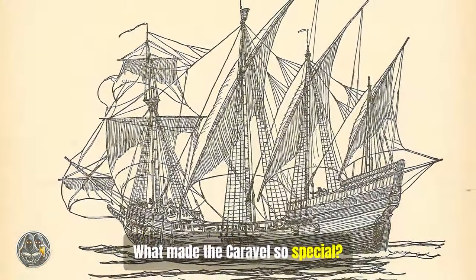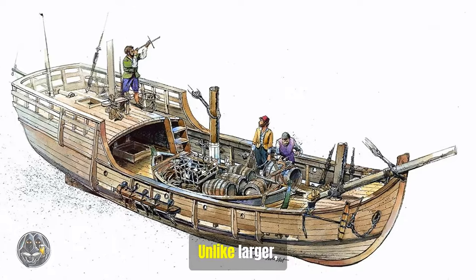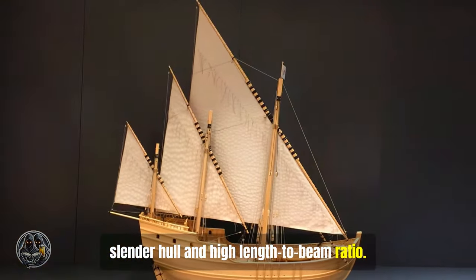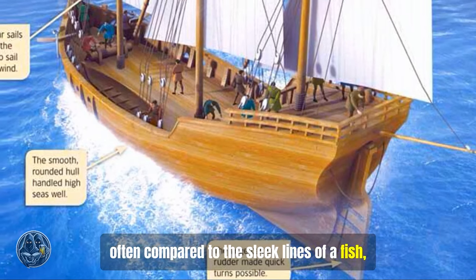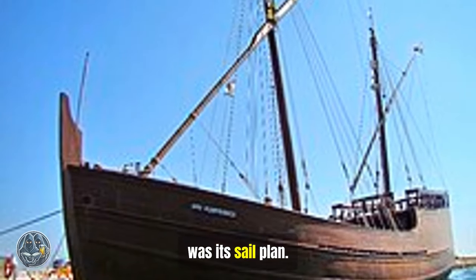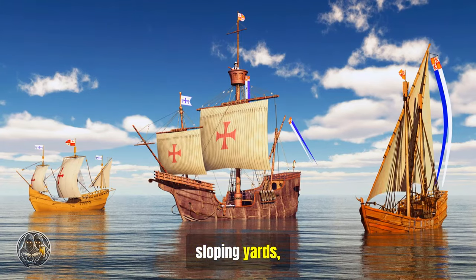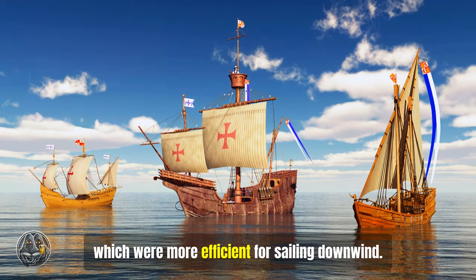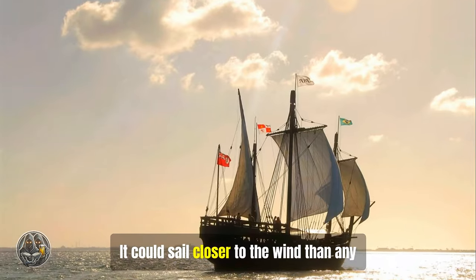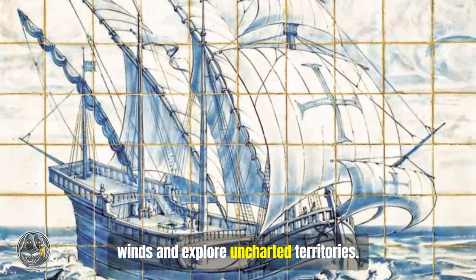What made the Caravel so special? The answer lies in its ingenious design — a delicate balance of form and function. Unlike larger, bulkier ships of the time, the Caravel was characterized by its slender hull and high length-to-beam ratio. This design, often compared to the sleek lines of a fish, allowed for exceptional speed and agility on the open water. The Caravel's most distinctive feature was its sail plan. It employed a combination of lateen sails — triangular sails set on long sloping yards — and square sails, which were more efficient for sailing downwind. This hybrid rig provided the Caravel with remarkable versatility. It could sail closer to the wind than any ship of its time, allowing it to navigate unpredictable winds and explore uncharted territories.